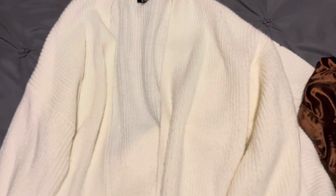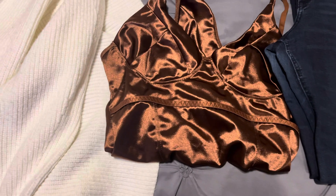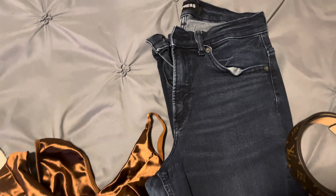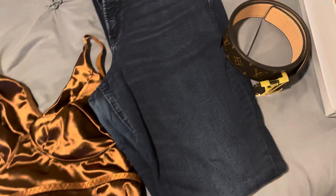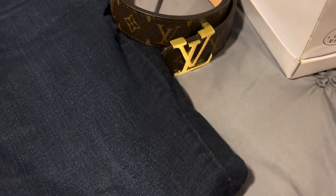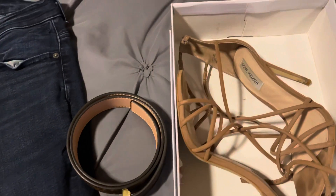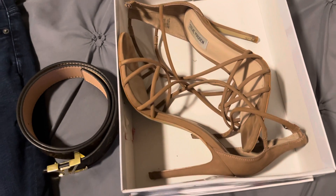I picked this cardigan up from Express a little while ago — very long and pretty. I also just purchased this brown bodysuit from Amazon. I really liked how it looks on the model and it had good reviews. It's a pretty chocolate brown satin. I want to pair it with my Express high-waist skinny jeans. I also found a very good dupe belt on Amazon, and I'm going to pair it with Steve Madden sandals.